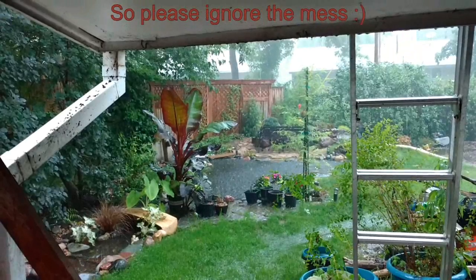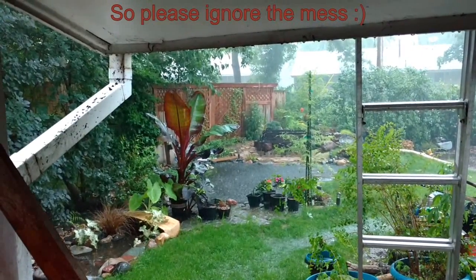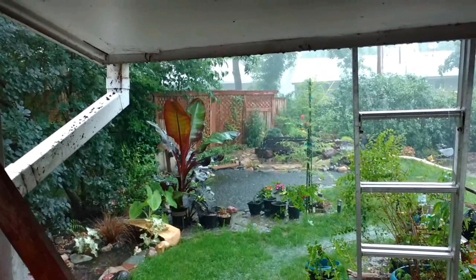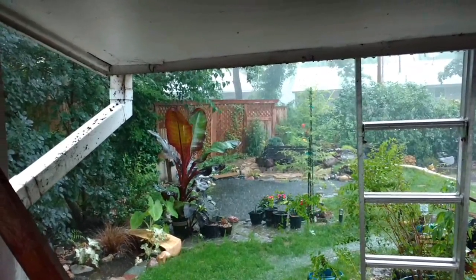I'm real happy I got the gutters cleaned out yesterday. I got that wood piled up — cutting down and stripping the tree. I got that pile of wood chipped up.